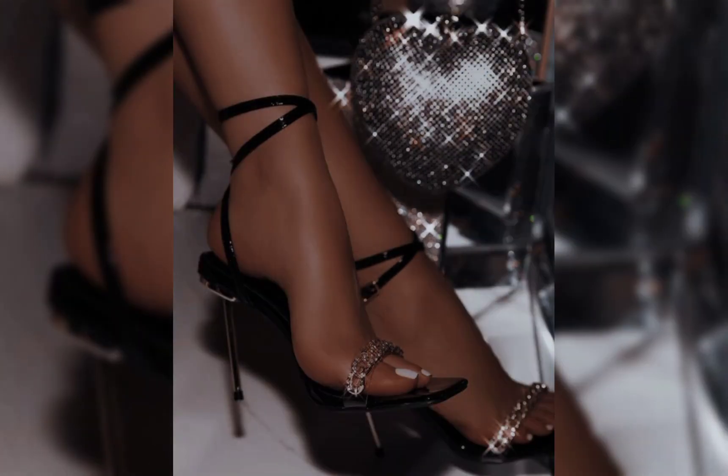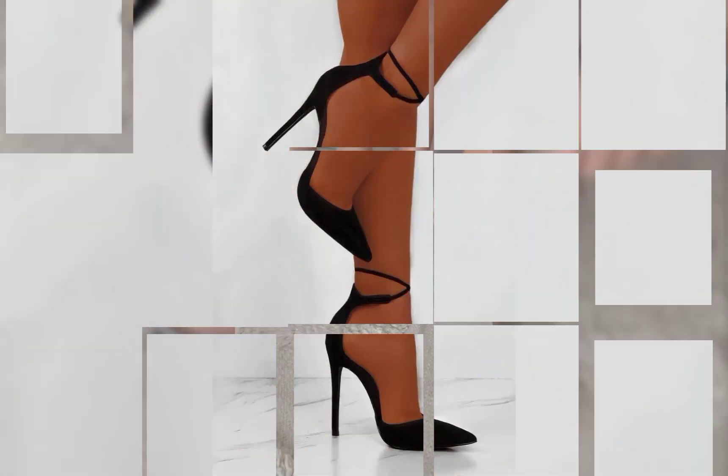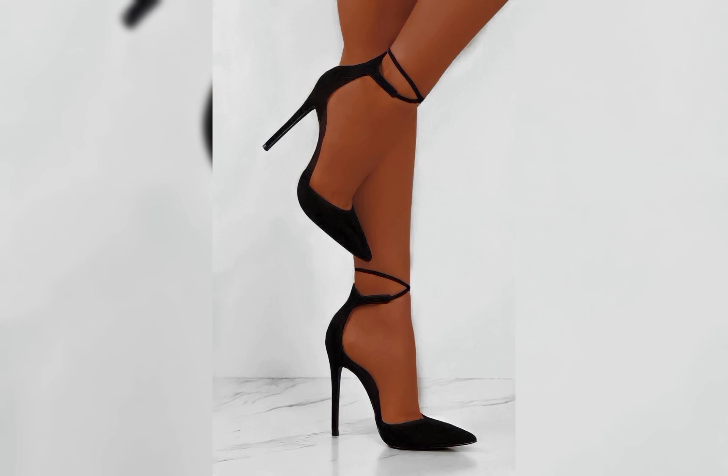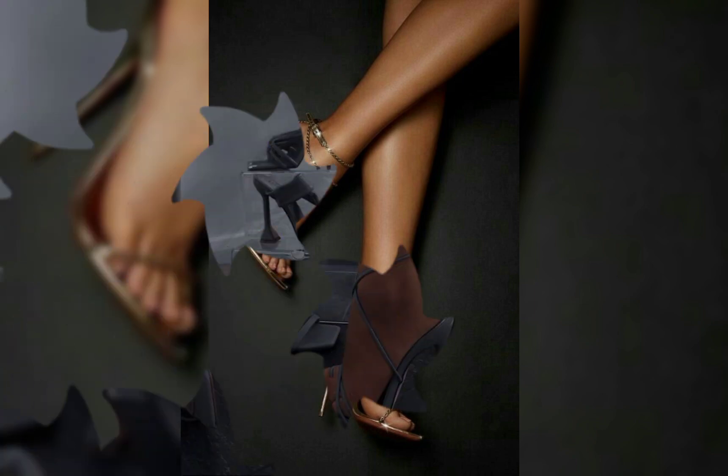They come in so many different colors and materials. Let's talk about stiletto high heel sandals — they are the epitome of elegance and glamour. With their slender high heels and delicate straps, they add a touch of sophistication to any dressy outfit.